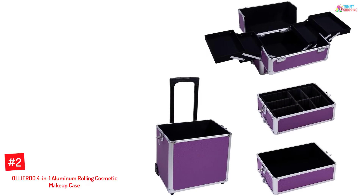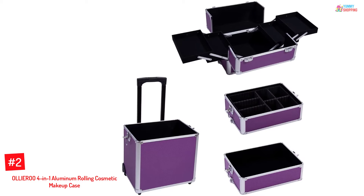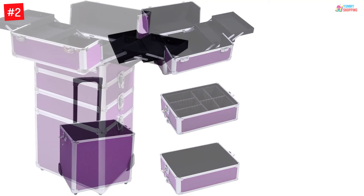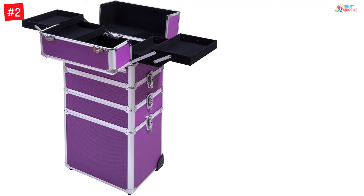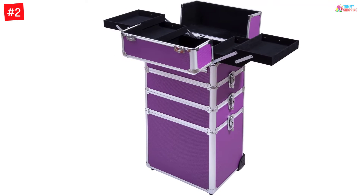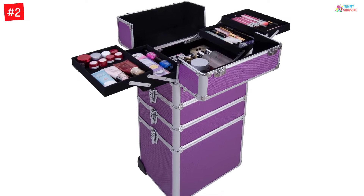At Number 2. Aliru 4-in-1 Aluminum Rolling Cosmetic Makeup Case. It is the top rolling cosmetic makeup case with a silver color aluminum frame. The brand has designed it in two colors: black and purple. All the corners of the makeup case are stainless steel. Two wheels help in providing smooth motion. You get a total of eight keys along with this makeup trolley, two for each compartment. The upper surface is ABS and has velvet lining inside.